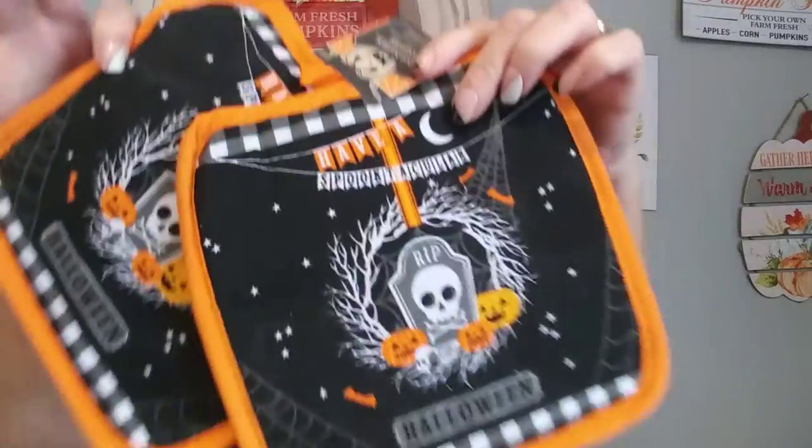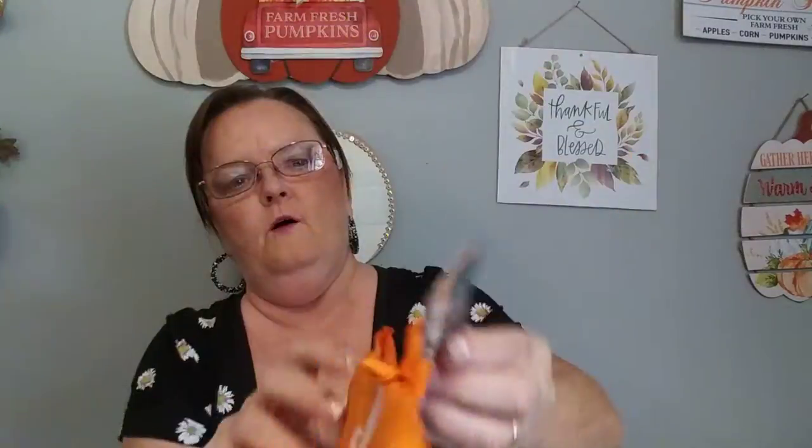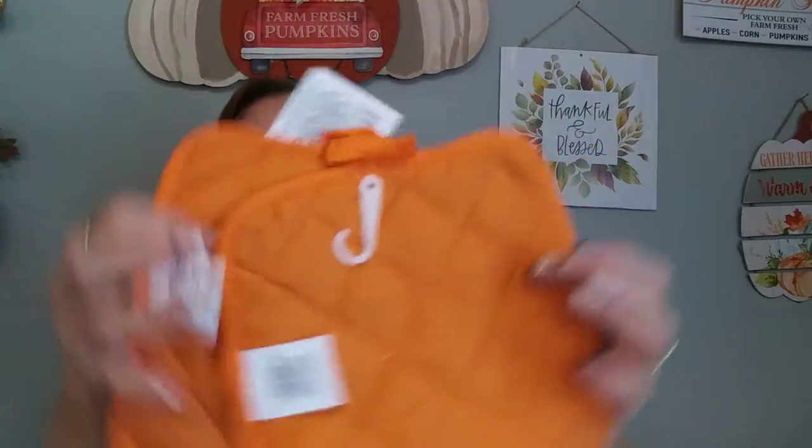And then the last is the two-pack of pot holders. They're orange on the back. They had all different other kinds, but they didn't have the whole set — like they had the spooky house towel and pot holders, but they didn't have the oven mitt. I like having the complete set — it's just a family thing.